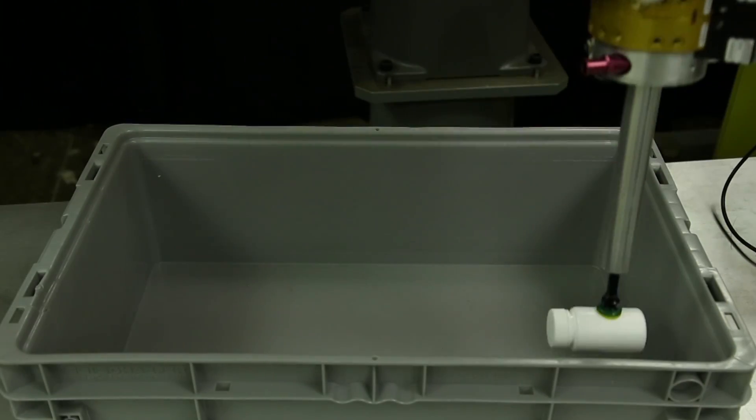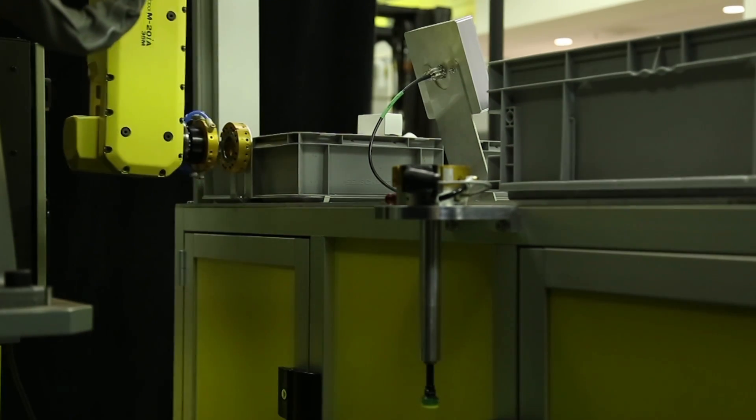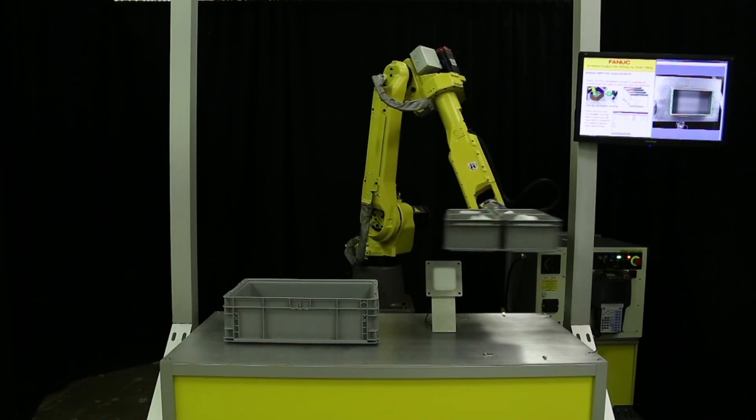Once the larger tote is empty, the robot switches its gripper, picks, and dumps the contents of the small totes back into the large tote, and the process repeats.